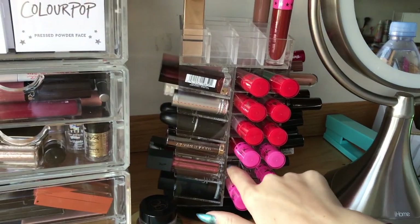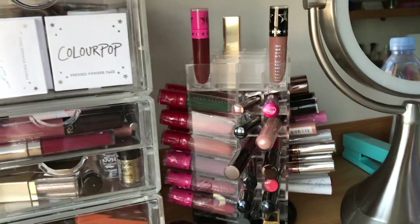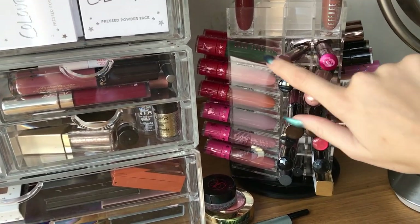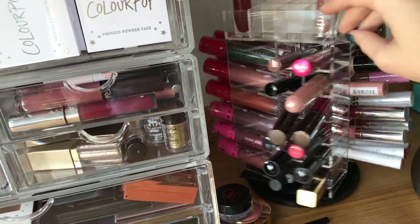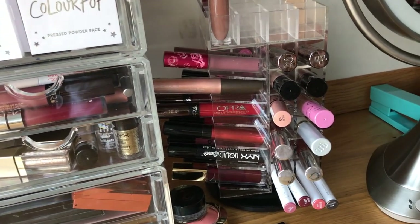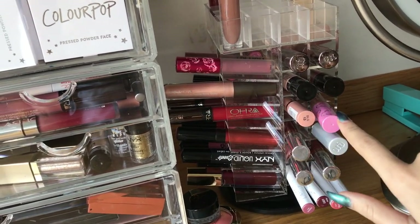These are all my Jeffree Star lipsticks — one is missing because it's in my purse. And then these are my Ofra lipsticks, some Smashbox ones, some NYX ones, some Colourpop, and some Lime Crime ones. This is mostly the NYX area, but I have a few outliers. A lot of these are lippy sticks rather than liquid lipsticks or lip glosses, but I try to keep them organized. These are all my Urban Decay and then my Wet n Wild — my two favorite nude glosses.